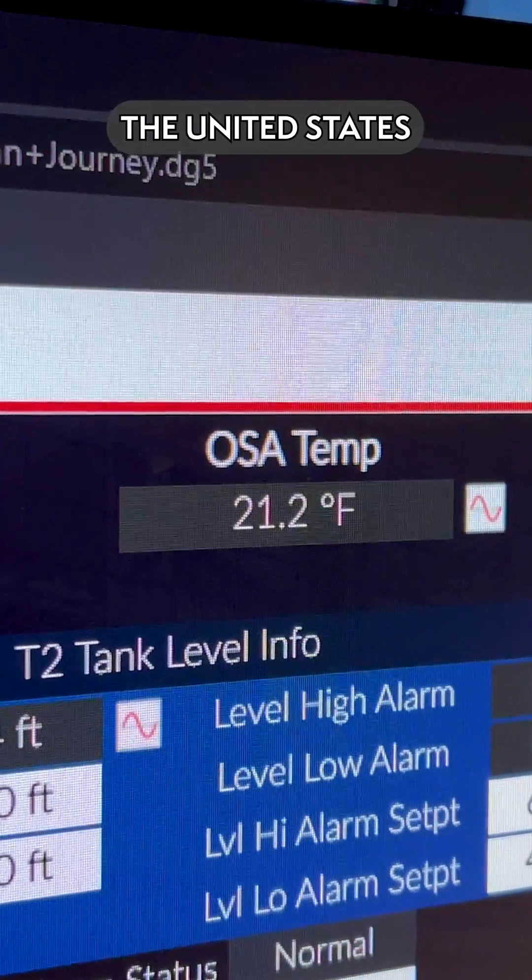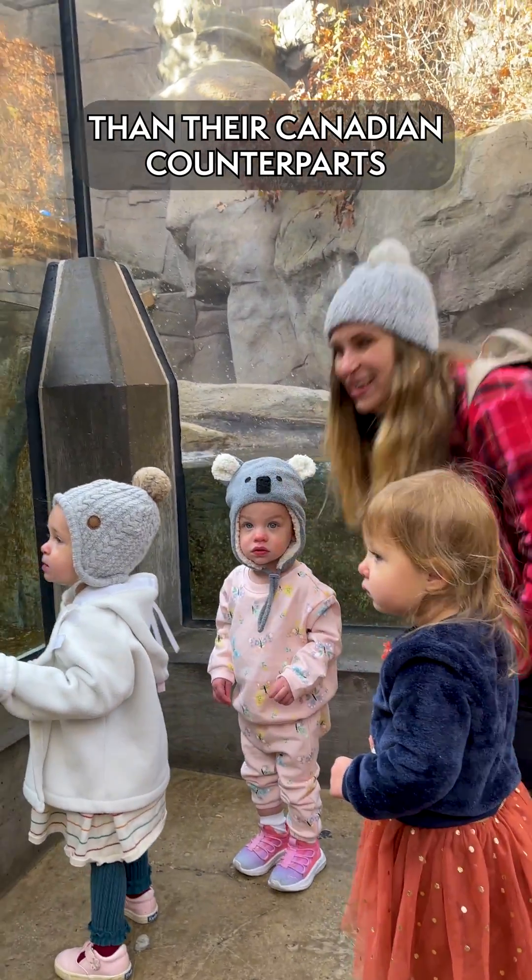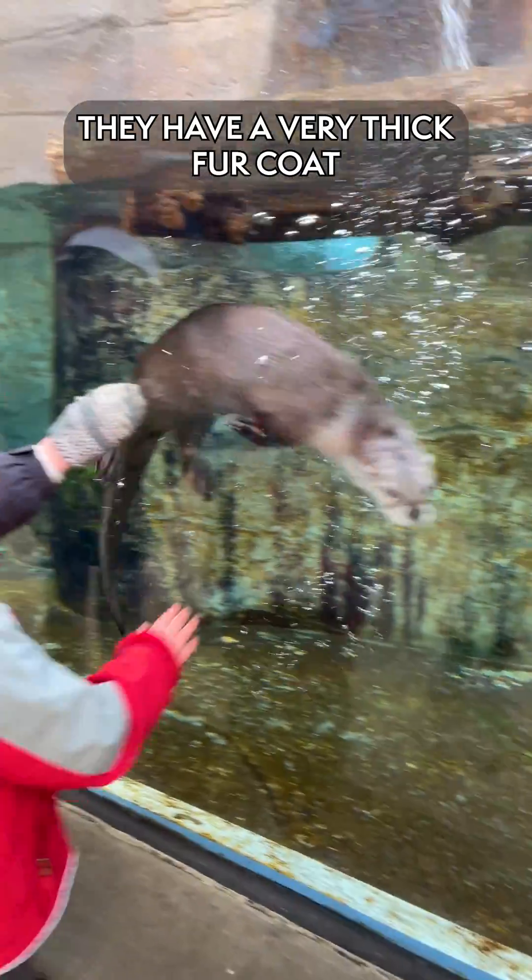River otters are found all throughout North America, all throughout Canada, so our otters probably actually have it a little bit warmer than their Canadian counterparts.